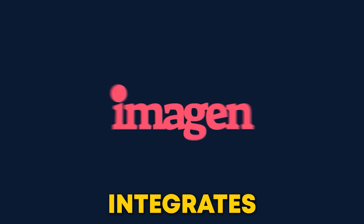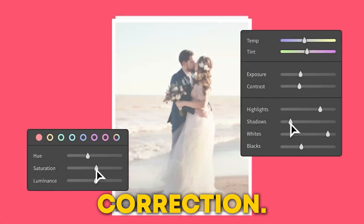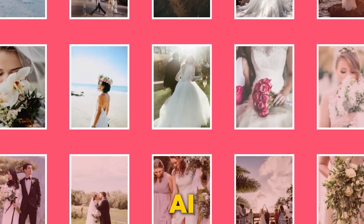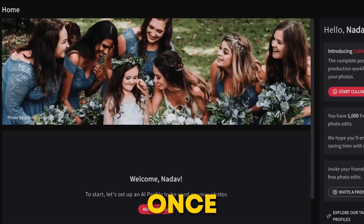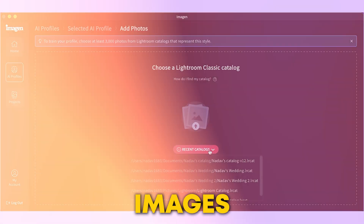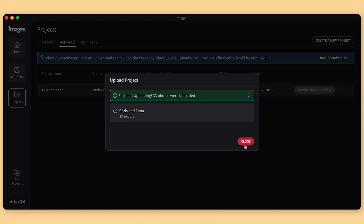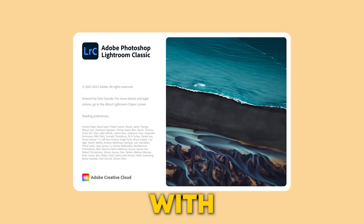Imaginee AI integrates with Adobe Lightroom and learns your unique editing style, including subject masking, cropping, retouching, and color correction. You can easily upload around 3,000 edited images, and the AI analyzes your preferences and creates a custom profile for you. Once your profile is set up, you can upload any Lightroom catalog, and the AI will automatically edit the images in less than half a second per photo, saving you tons of time. You can still do a final pass and make any tweaks, similar to working with a human editor.